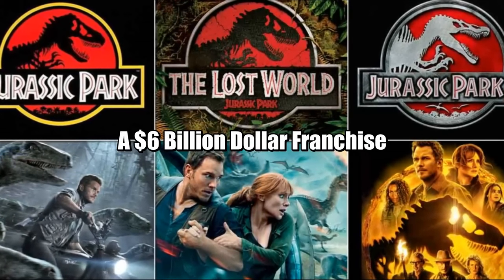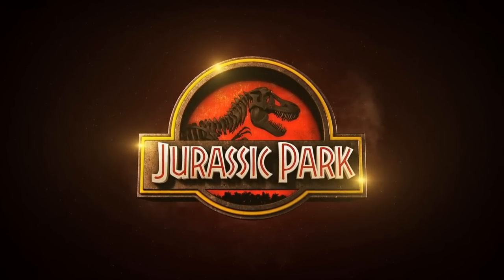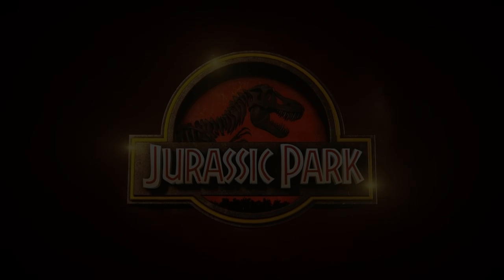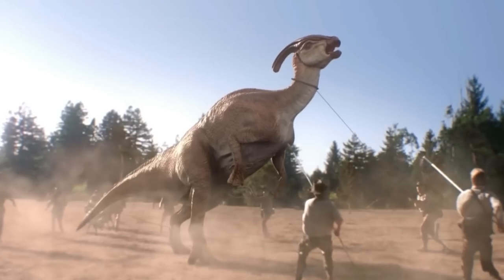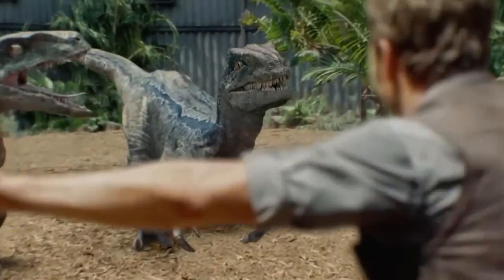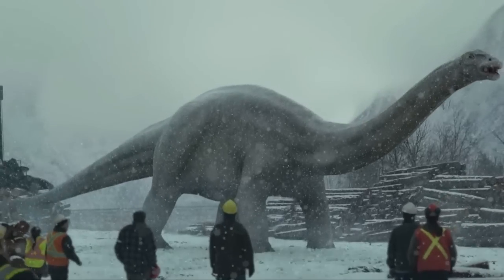For our final fact: Jurassic Park spawned an expanded universe franchise including six total movies, one series with five seasons, and two short films. Most impressively, Jurassic is currently the only expanded universe franchise to average one billion dollars per movie. This doesn't mean every film hit a billion — it means the total revenue across all movies amounts to around 6.1 billion dollars. An incredible achievement that shows just how much fans love this franchise.